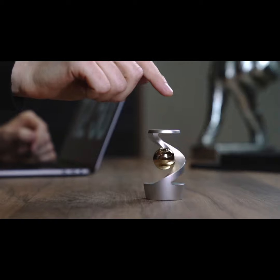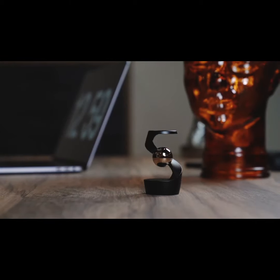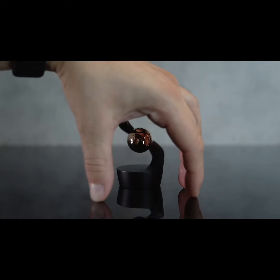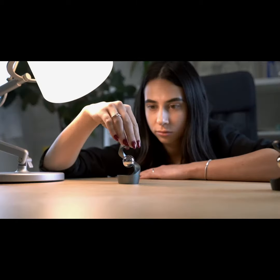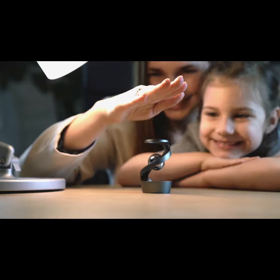Spin it and witness the magic in front of your eyes. The most common question we have received is how. Luna sparks curiosity, raises questions, and lets your imagination fly. And the reactions we get are priceless.